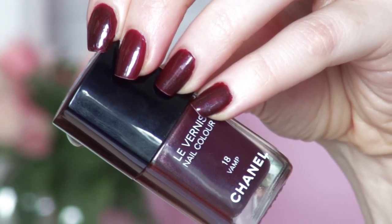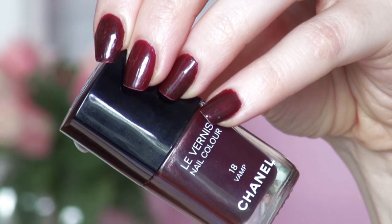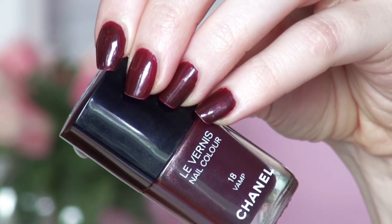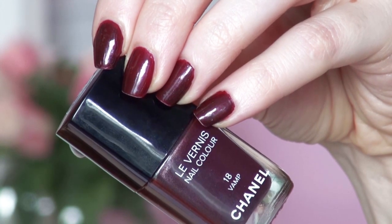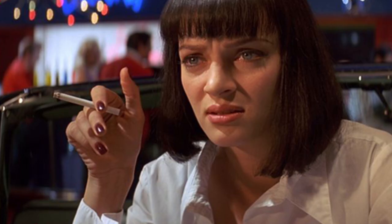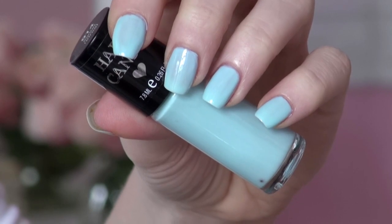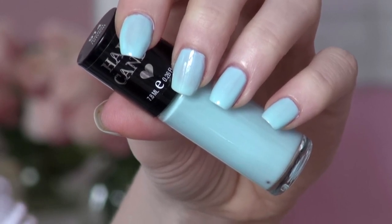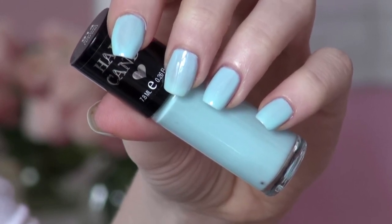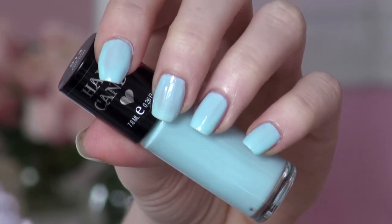The number one nail polish in the 90s was Chanel's Vamp, and according to Chanel this has continued to be one of their top sellers ever since. This color was seen on so many celebrities in the 90s, including Madonna in her Take a Bow music video and Uma Thurman in Pulp Fiction. Another popular color was Sky by Hard Candy, which hit notoriety when David Letterman asked Alicia Silverstone what color nail polish she was wearing — and once she said it, it put Hard Candy on the map.